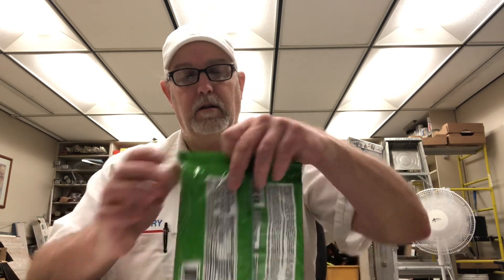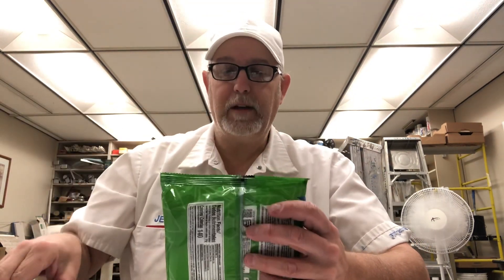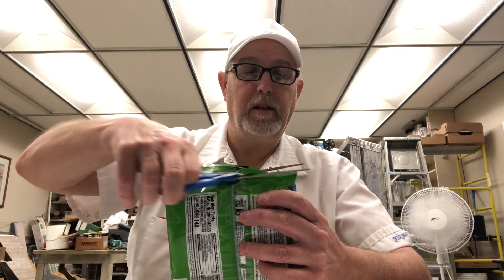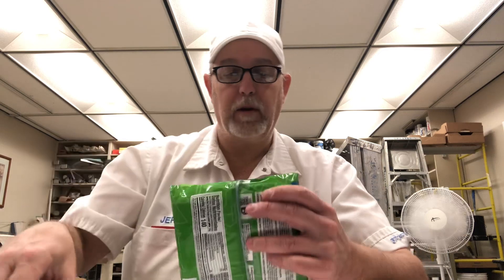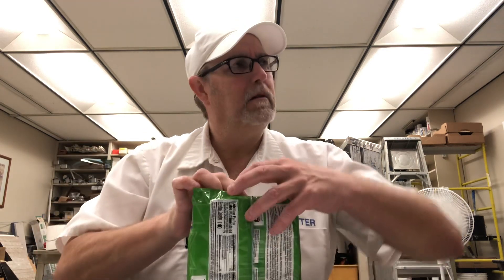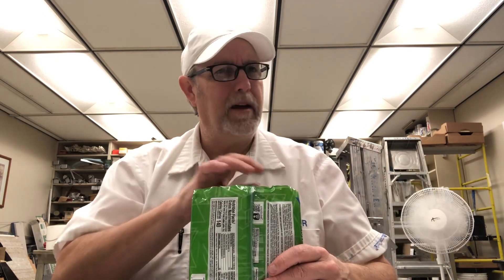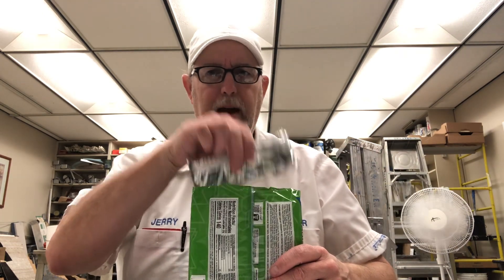So these are lemon sandwich cookies. I discovered yesterday that these are individually wrapped, which is good — you don't have to worry about sealing the whole bag. Usually I'll take a gallon Ziploc bag and put the whole thing in there and zip it up. But these being individually wrapped, that helps.